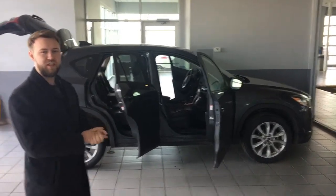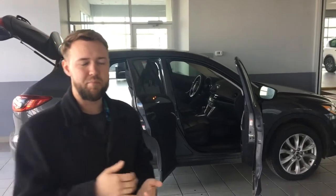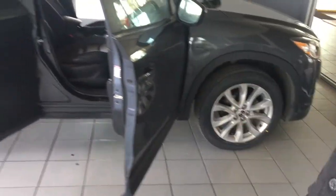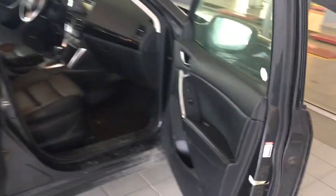Inside, no burns, tears, rips or anything like that. Keep in mind we just got this in on trade, and being the Easter long weekend our detail staff is off for the holidays. So on the front you're going to have those brand new all-season tires, aluminum alloy wheels, keyless entry on this guy, blind spot monitoring.